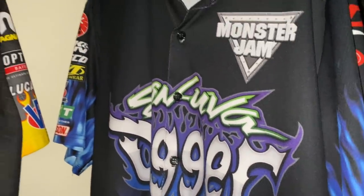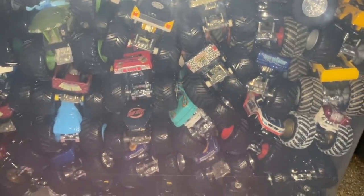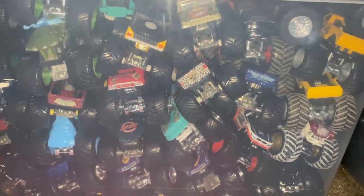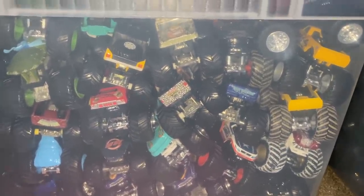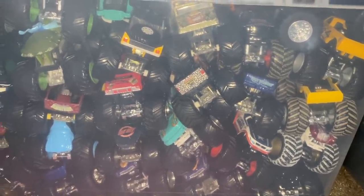That completes the collection video. Down here are the other trucks — you can see why I don't have them on display, there's just way too many. There are three bins full of Hot Wheels Monster Jam trucks I just can't get to. There's too many, so thank you guys for watching. Thank you to everyone who helped out completing the Hot Wheels Monster Jam collection. I hope you have enjoyed — I will see you next time. This is Ryan, Monster Jam OCD, sending out.